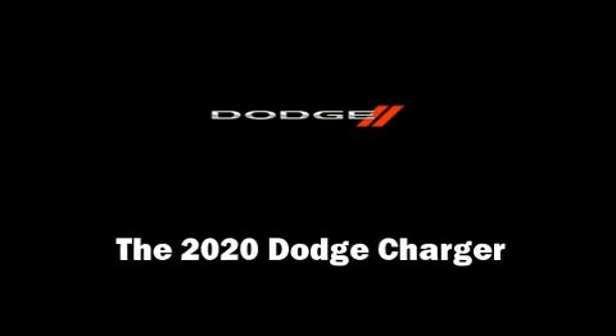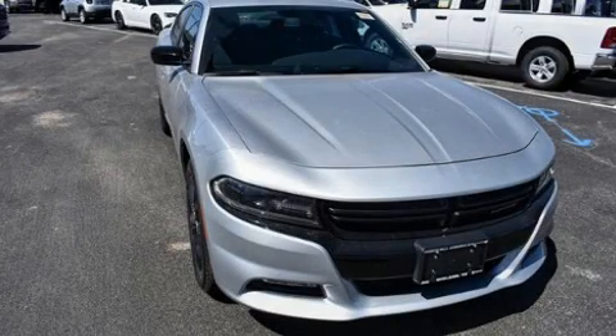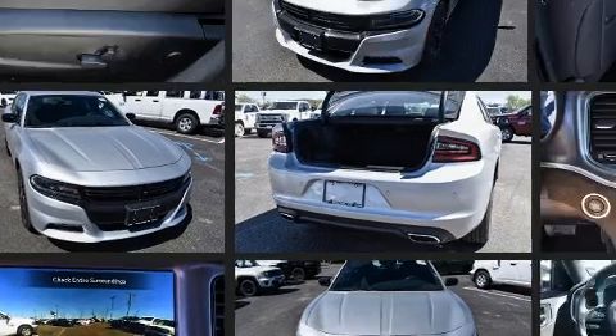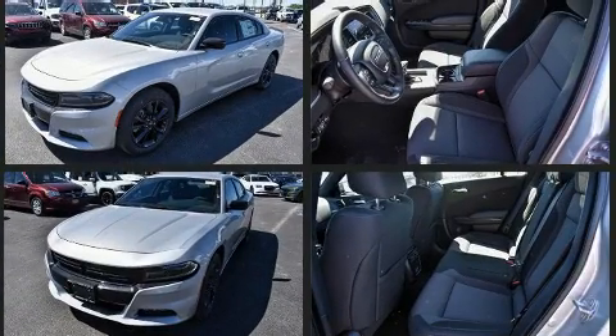You can expect a lot from the 2020 Dodge Charger. This four-door, five-passenger sedan stands out among competitors in its class. Under the hood you'll find a six-cylinder engine with more than 300 horsepower, providing a smooth and predictable driving experience.